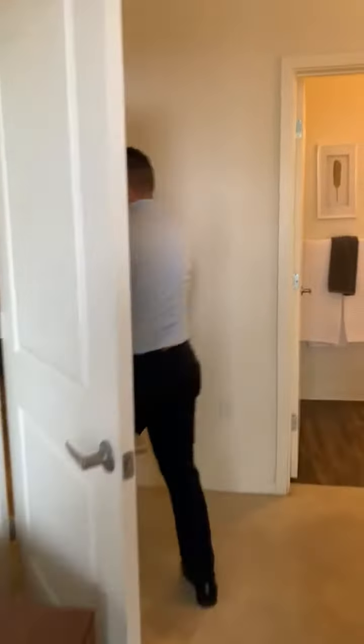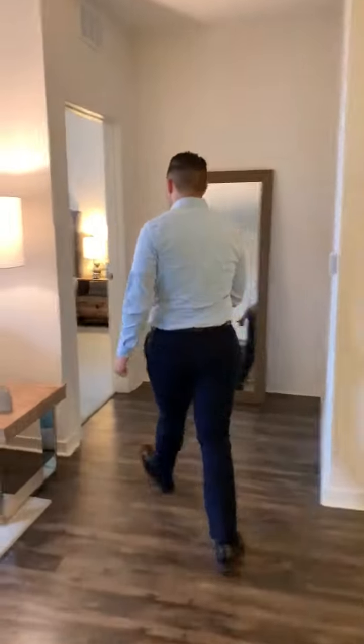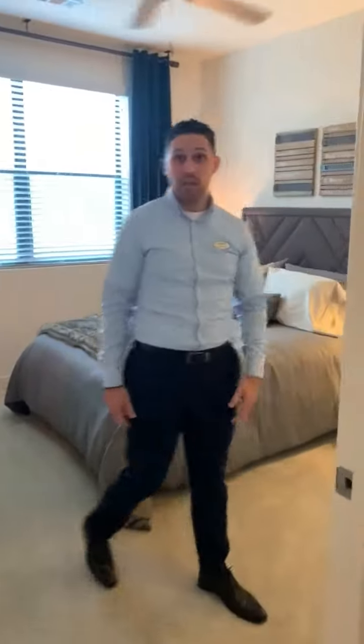If we go over this way, we can head over to the second bedroom. The second bedroom does have a full walk-in closet as well.